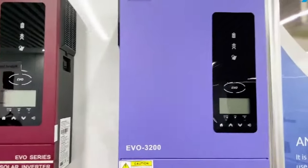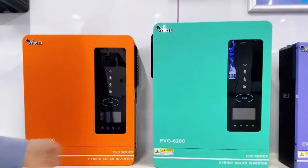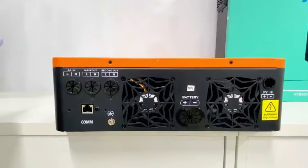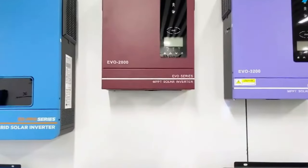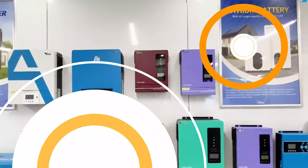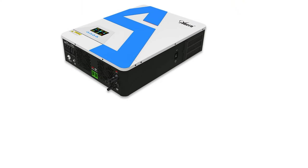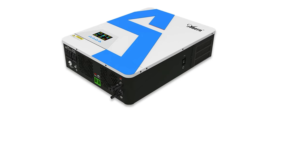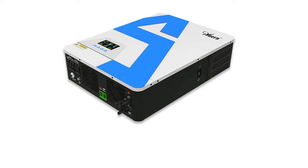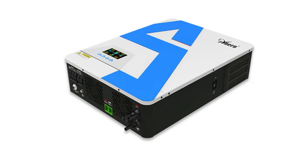It operates on pure sine wave technology, ensuring stable and clean power supply for appliances. The NSCI-02 Pro 3 has a high efficiency of 98%, maximizing the conversion of solar energy into usable electricity. Its intelligent MPPT technology operates between 90 to 450 VDC, allowing the inverter to efficiently utilize available solar power. It also features battery and overcharge protection, safeguarding batteries for optimal performance.